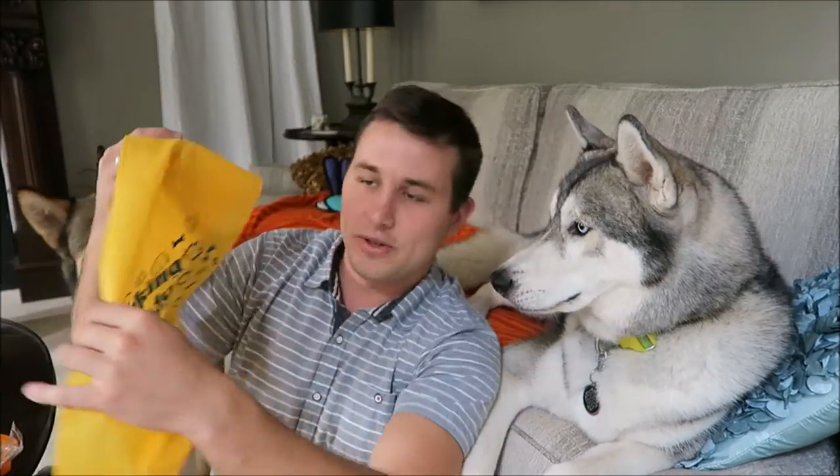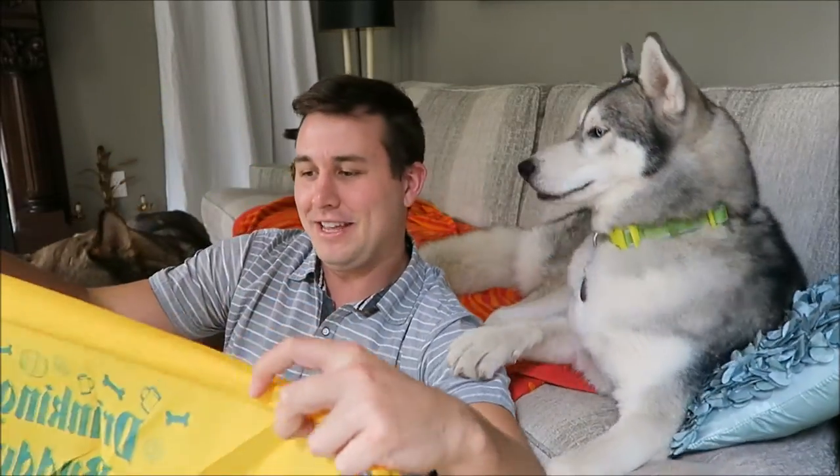There's the bandana! On this one it says 'drinking buddy' on it. Nikki, are you going to be my drinking buddy?